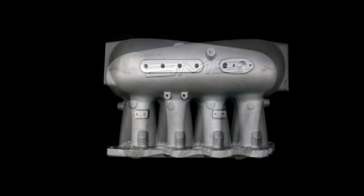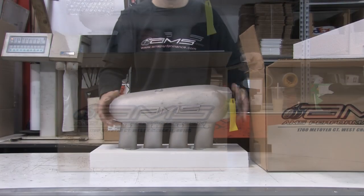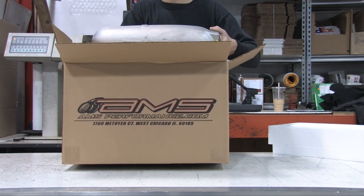Before receiving production parts, a production sample is created utilizing all the final manufacturing methods. This part is then measured and tested to make sure it meets or exceeds our design intent. If we are pleased with this sample, then production is approved. When production is complete, all parts are inspected and tested to ensure they meet AMS quality standards. From there, they are placed in product-specific packaging to ensure safe delivery to your door.